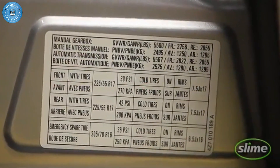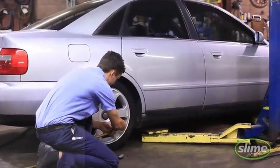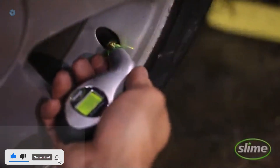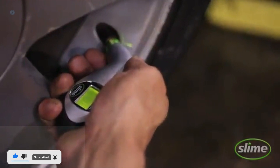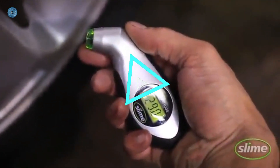5-60 PSI and bar measurements. Large face dial 56mm, fits on a Schrader valve stem. Features a pressure release button for quick adjustments. Chrome 40mm shaft.